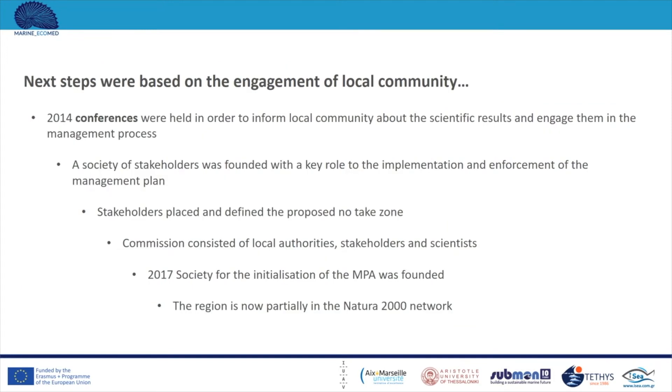The community was informed about the scientific results of their baseline study and engaged in the management process, although this was not yet a designated area. A group of stakeholders was created involving fishermen, local authorities, scientists, and any kind of sea user. The aim of this group was the implementation and enforcement of the management plan, again although the area was not formally designated. Stakeholders then discussed the management plan and placed and defined the proposed no-take zone.